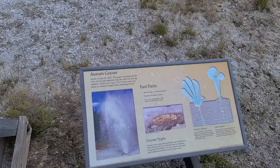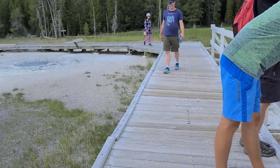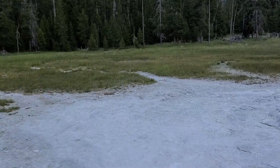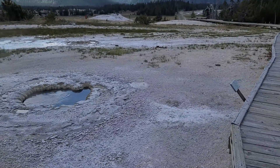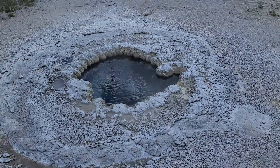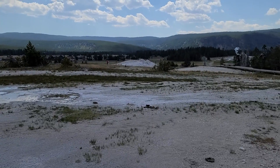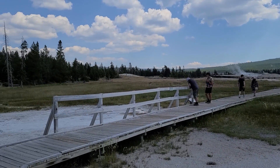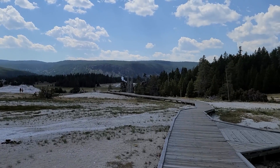This is the Oram Geyser and it erupts every two and a half to five hours. One disappointing thing about a lot of these basins is that there is no information about each of the geysers — it's just the name. This is Beach Spring — it's super clear and cool. I do wish there was more information about what type of geyser they are, when they erupt, and how they erupt. Unfortunately we don't get that information unless you look it up online first.